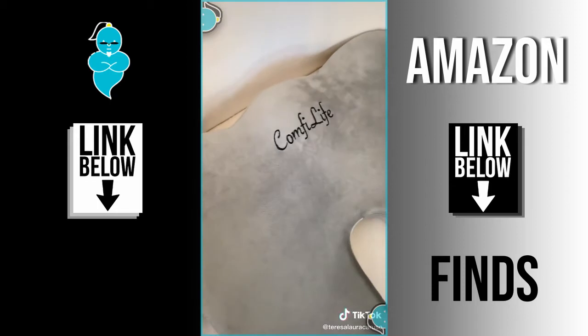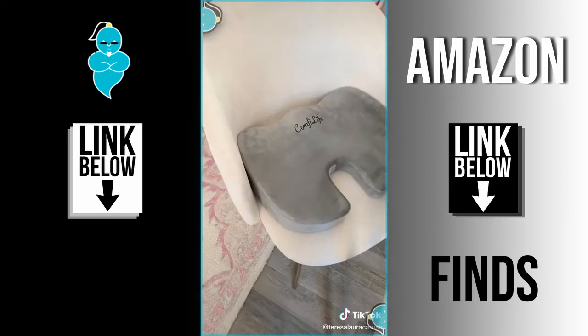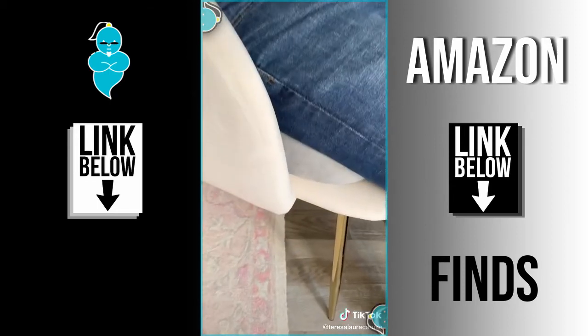Next up is this memory foam cushion you could add to any chair. It's perfect for those who have back pain or spend a lot of time at a desk. The cooling memory foam feels amazing.